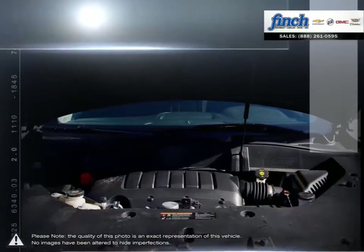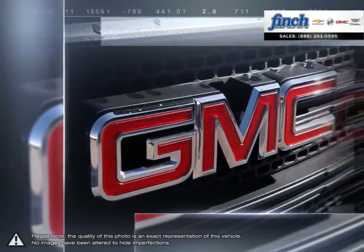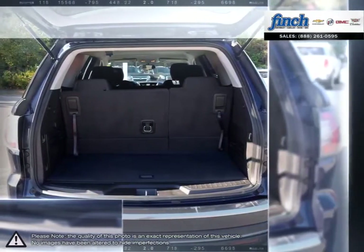Comfortable seating for up to eight passengers, ample storage for lots of cargo, impressive towing capability, and still room for many surprising features. The Acadia luxury crossover SUV truly has it all.